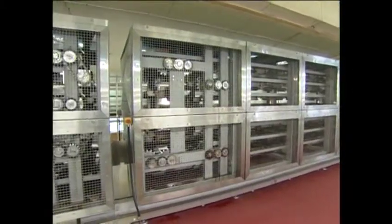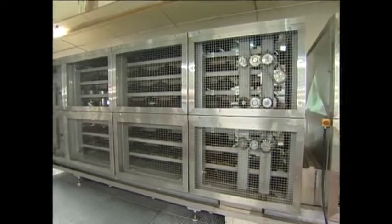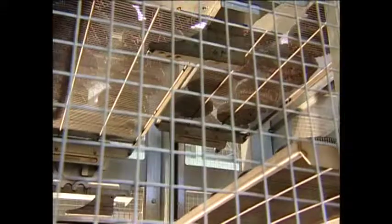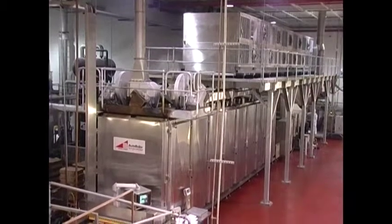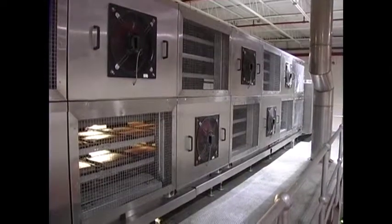AutoBake's modular cooling system also utilizes Serpentine design within a continuous conveyor system. This modern space saving design means both the oven and cooler require far less factory floor space than traditional tunnel production lines, and they're available in either ambient or refrigerated configurations.